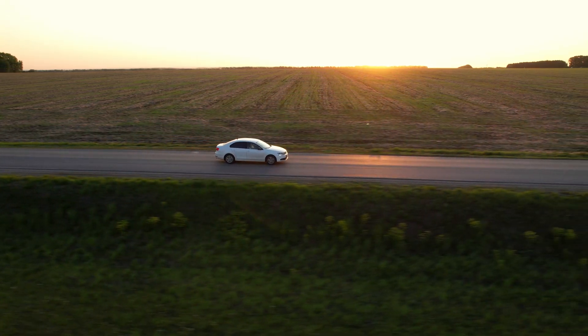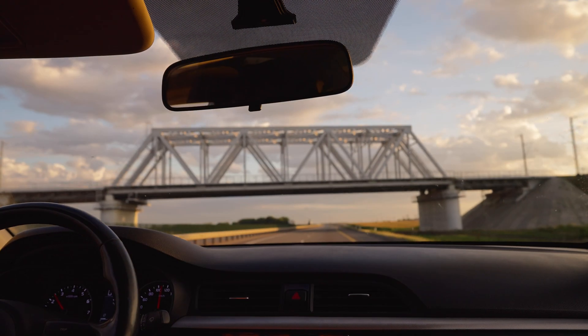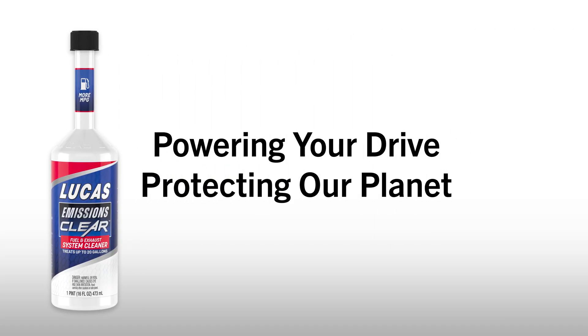By maintaining optimum combustion efficiency, Lucas Emissions Clear ensures your engine operates as close to factory performance as possible. Lucas Emissions Clear — powering your drive, protecting our planet.